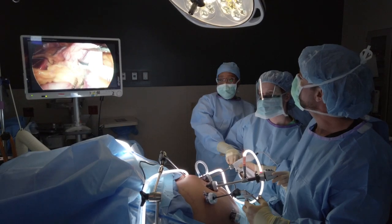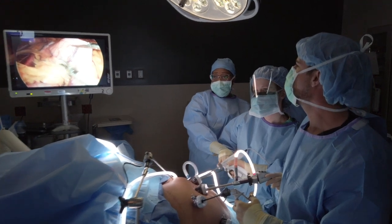Depending on the surgery you're having, it will take different amounts of time. For example, a sleeve gastrectomy takes between 45 minutes to an hour, a gastric bypass between one hour to one and a half hours, and a duodenal switch between one and a half to two hours.